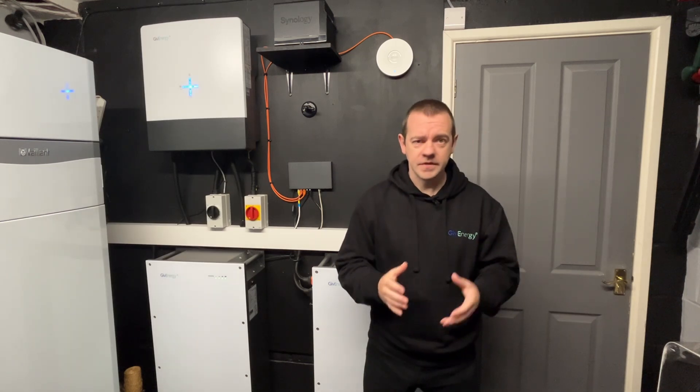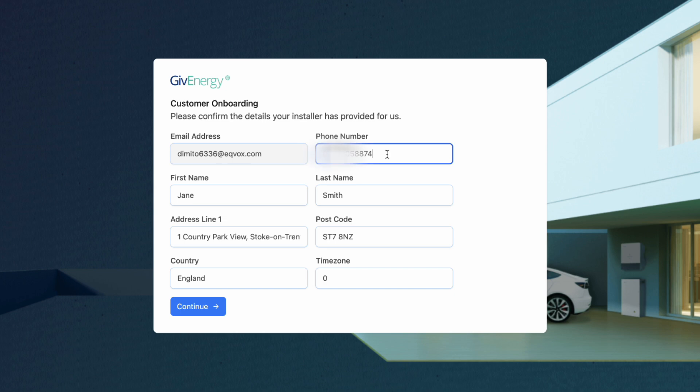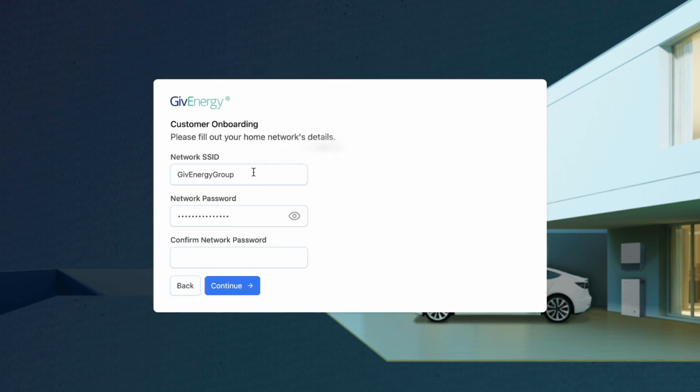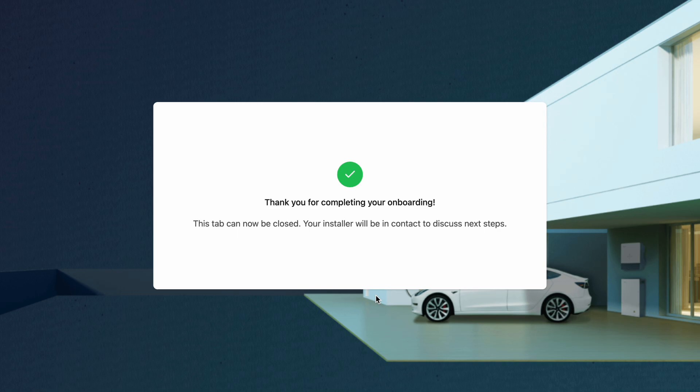Wi-Fi. You tell us when you're doing the install, and the end user — the customer — will go through an onboarding process, part of which involves putting their Wi-Fi credentials into the system. So when you get on site and start using the new app, the Wi-Fi credentials to connect the system to the house are already there. You don't even need to see the password or the SSID. It's built in — it's been provided by the customer.